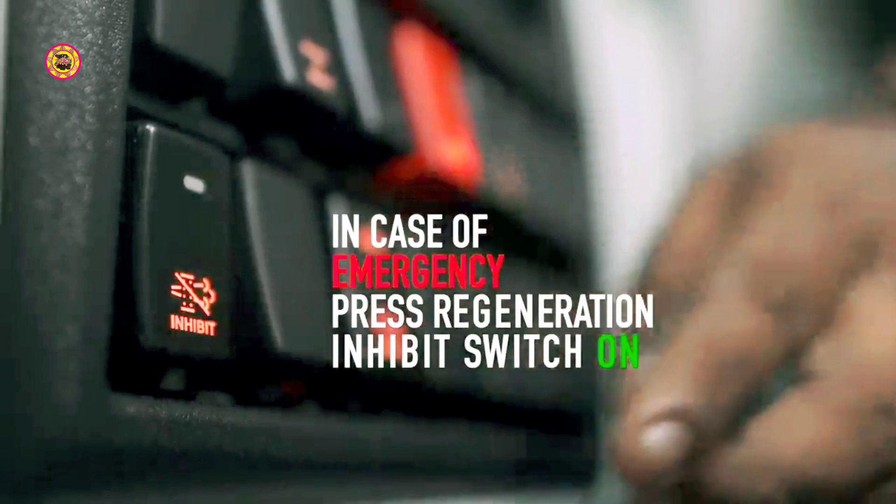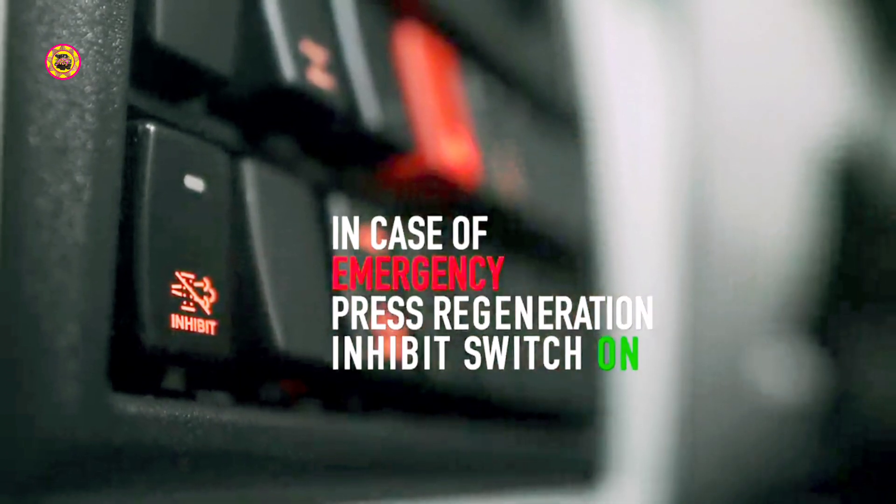In case of emergency, press the regeneration inhibit switch to stop the regeneration process.